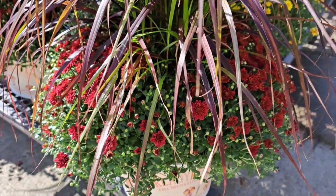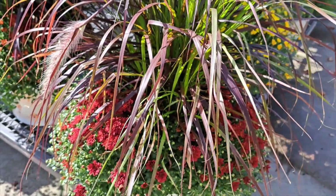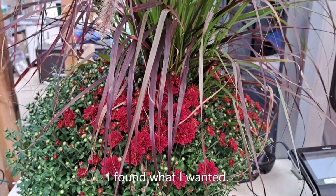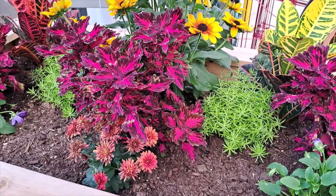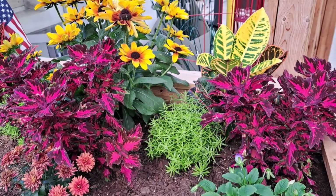I really like these mums so I will buy this plant. Very pretty display for the fall.